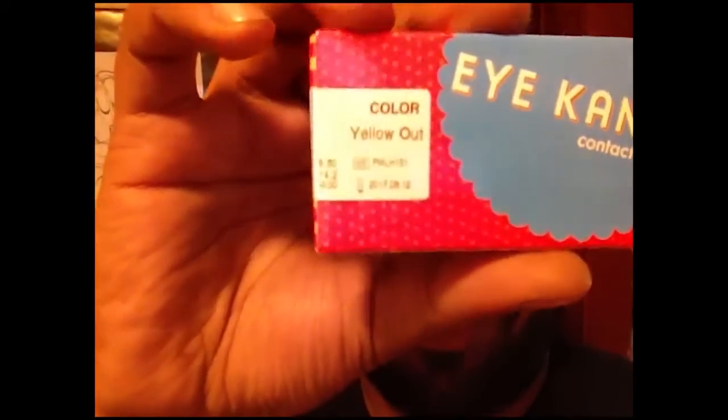Hey guys, we got vlog day 24 and something quite awesome happened today — the contacts arrived! So this will be checking them out, seeing what's going on with them. Here they are — they're Eye Candy, made in Korea, so hopefully I won't die the moment I put them in. They're called the Yellow Out. It comes with a cute little contact lens case. I wear contacts normally so I was able to get these in my prescription — it's a toric lens.